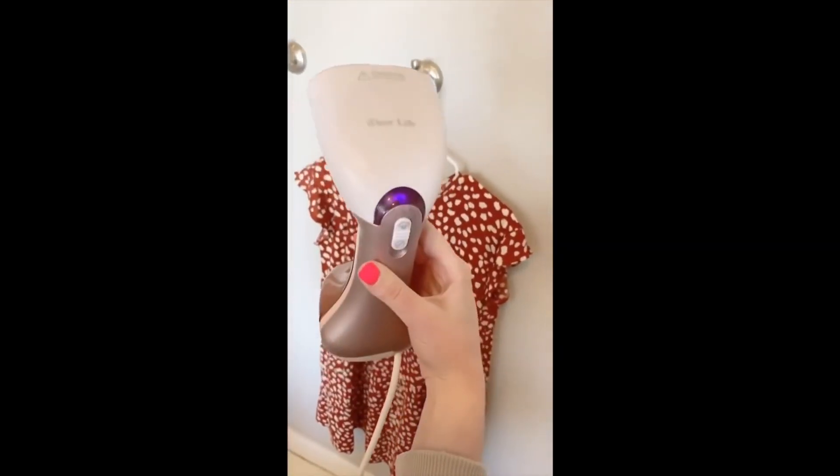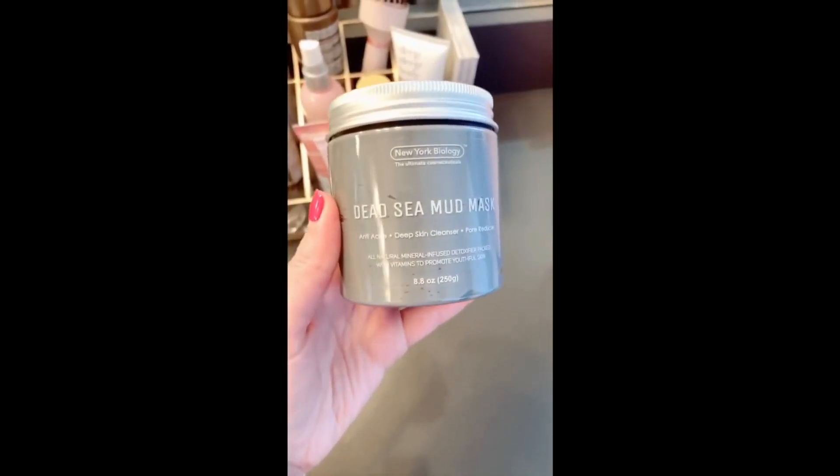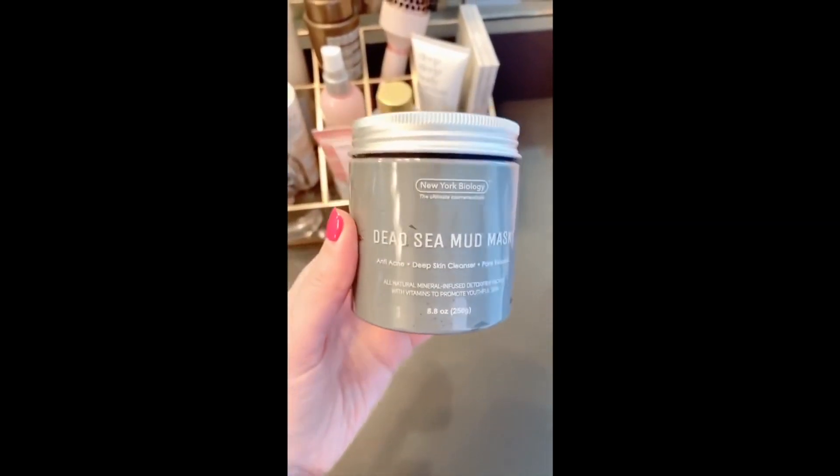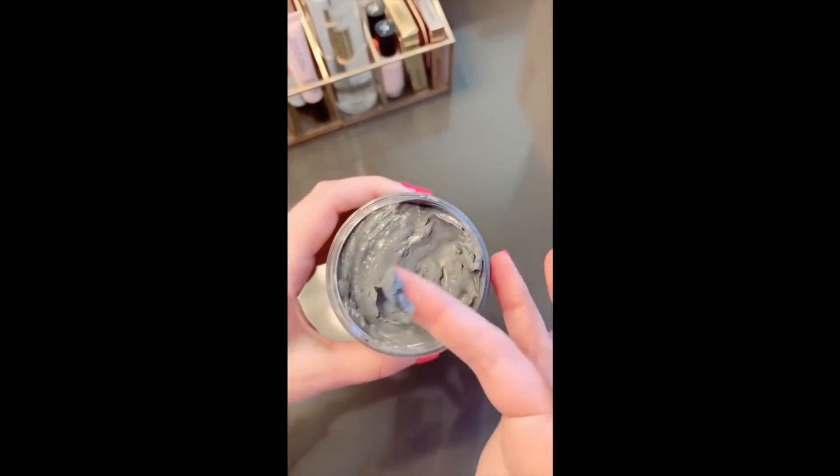I've been loving this little portable steamer — it's so much more convenient than an iron and great for when you're in a hurry and your clothes are wrinkly. It's perfect for traveling. I've really been liking this Dead Sea Mud Mask — it's great for tightening your skin and reducing the appearance of pores.